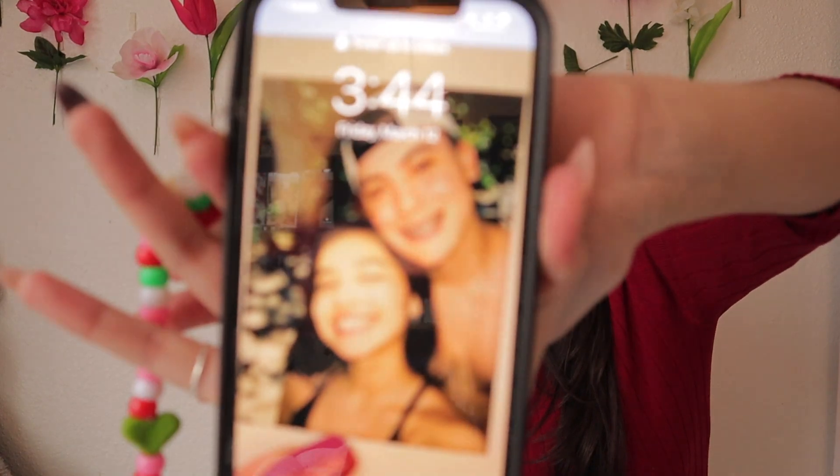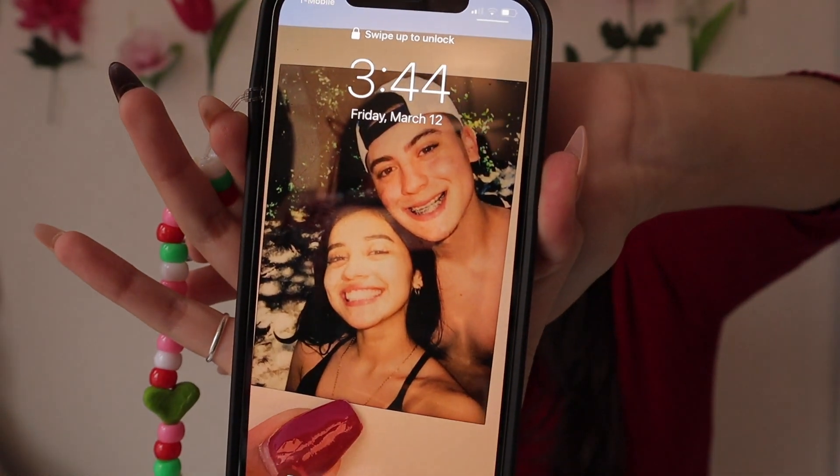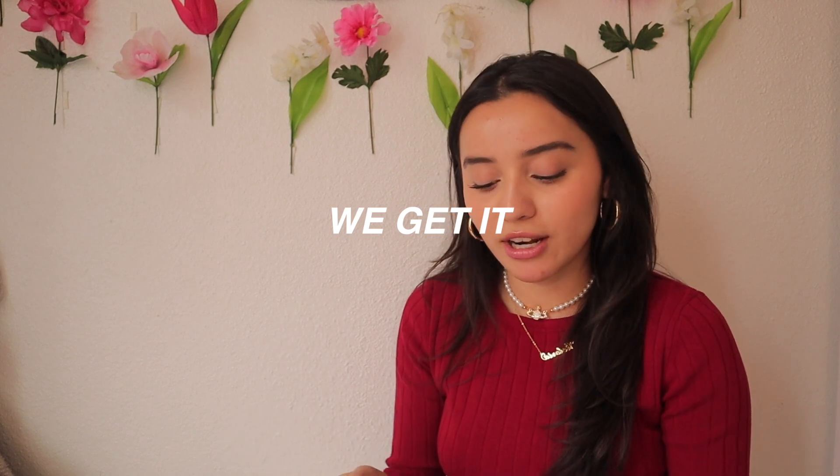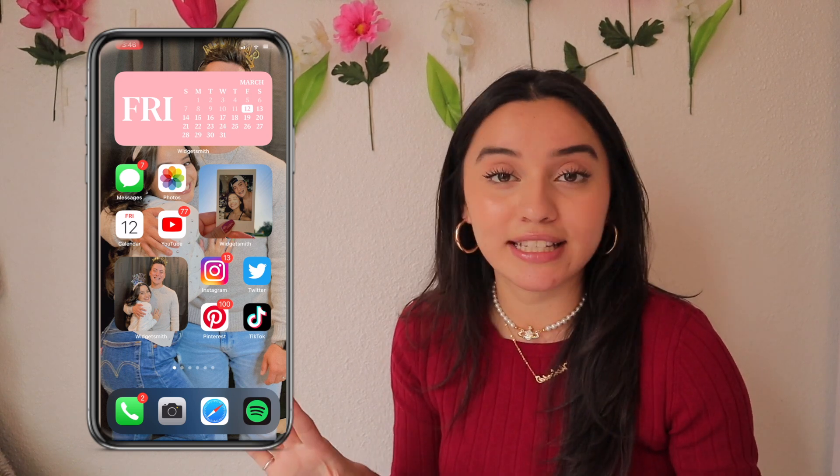Now let's get into what you guys are actually here for — what's on my iPhone. The screen recording will start now. To start off, my wallpaper is a photo of a polaroid of my boyfriend and I. It's from a trip we took — we went hiking, and it's one of my favorite memories in general. It was a hike that leads to a waterfall, it was so pretty.